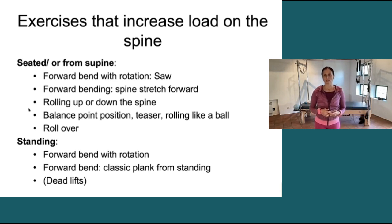Any sort of forward bending can get you in that same load. Rolling up and down the spine really increases load as we roll with load. That includes balance point, teaser, rolling like a ball, anything with the butt overhead — so roll over, short spine stretch, long spine stretch — all of those are going to be very heavily loading.